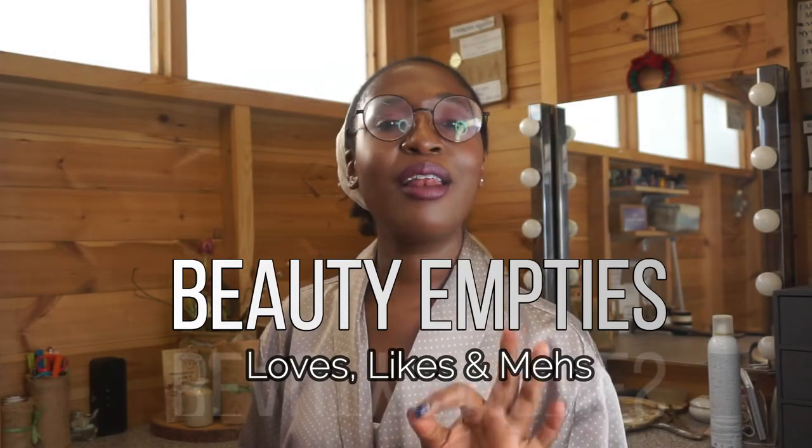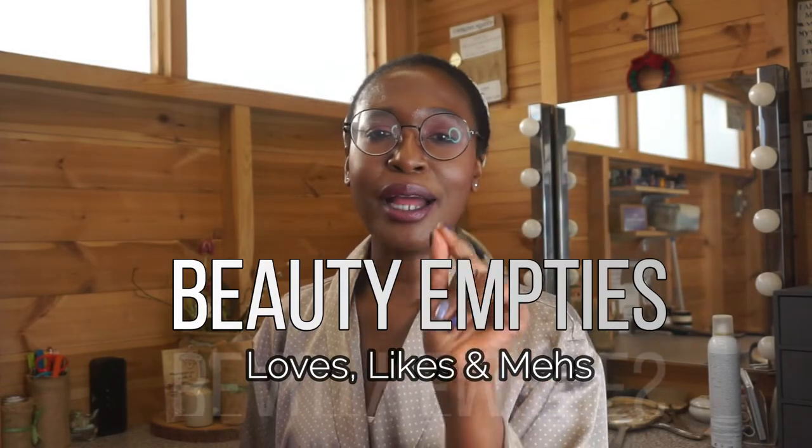Welcome to another one of my empties. I love to prefix these videos with: I do love a good beauty haul, I love watching them, but I prefer to film empties. Why? A beauty haul is more of a show-and-tell, while beauty empties is a show-tell-and-know.